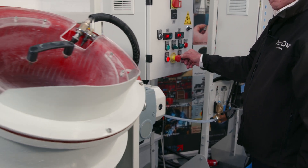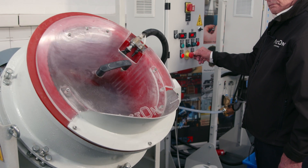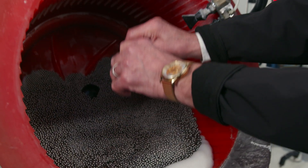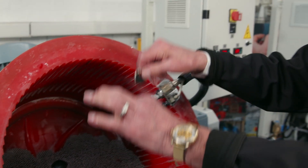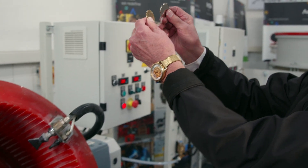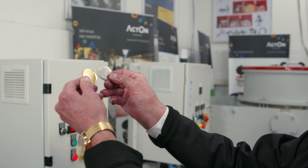I would like to introduce you to our centrifugal disc finishing machines. The centrifugal disc machine is perfect for processing small and thin components as well as larger parts with a length of 150 millimeters. One of the main advantages of centrifugal disc machines is faster process times and enhanced results.